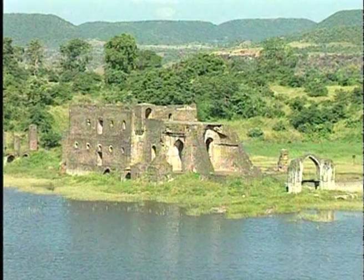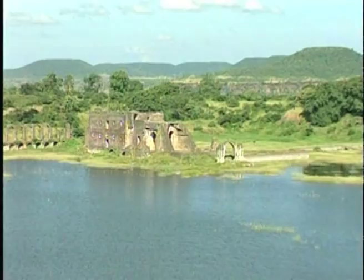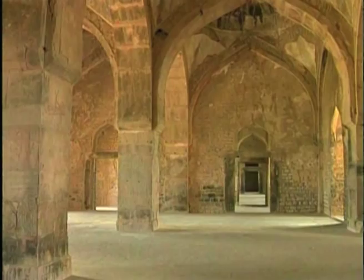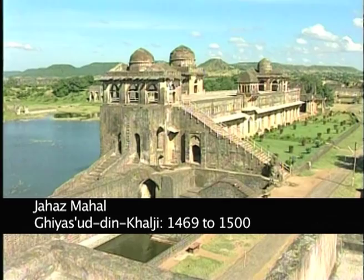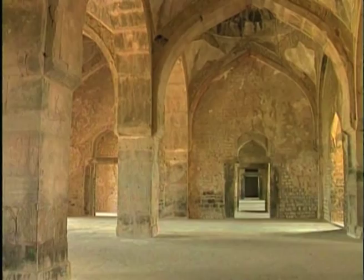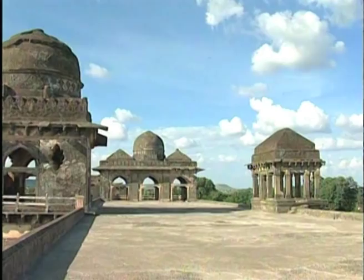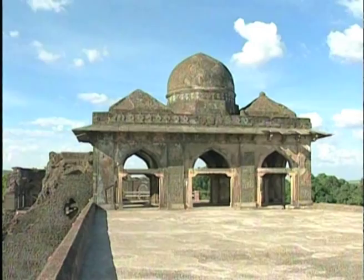But it is in the royal palace complex that we find the most striking and innovative building in Mandu, the Jahaz Mahal, which was built by Sultan Giyazuddin Khalji. The Jahaz Mahal contains three large halls built in the new arch and dome construction system. But here the domes have been covered up and the roof is as flat as in any of the older Indian palaces.